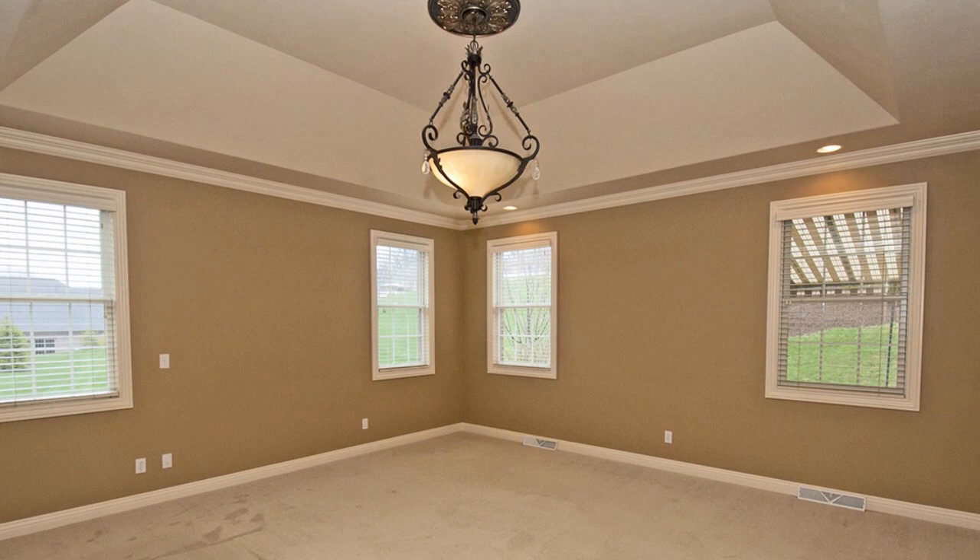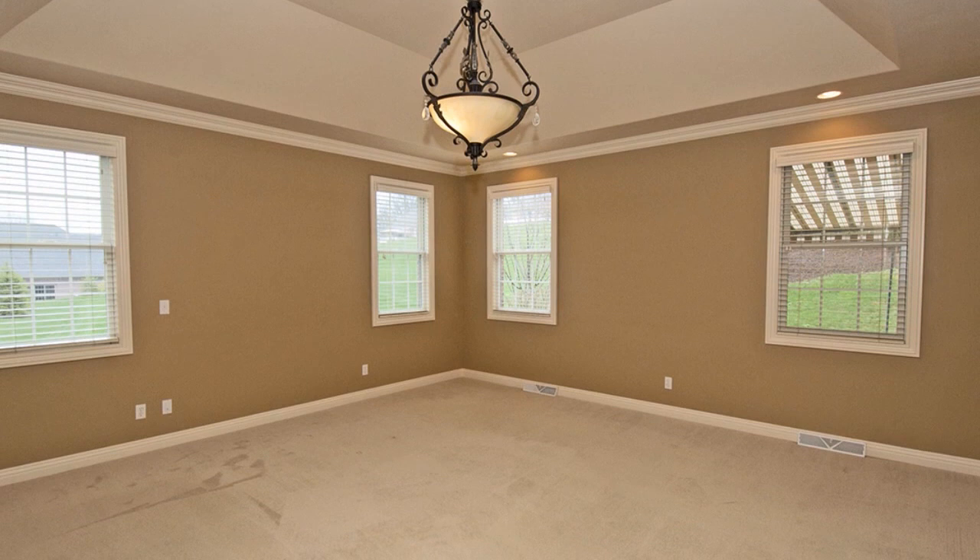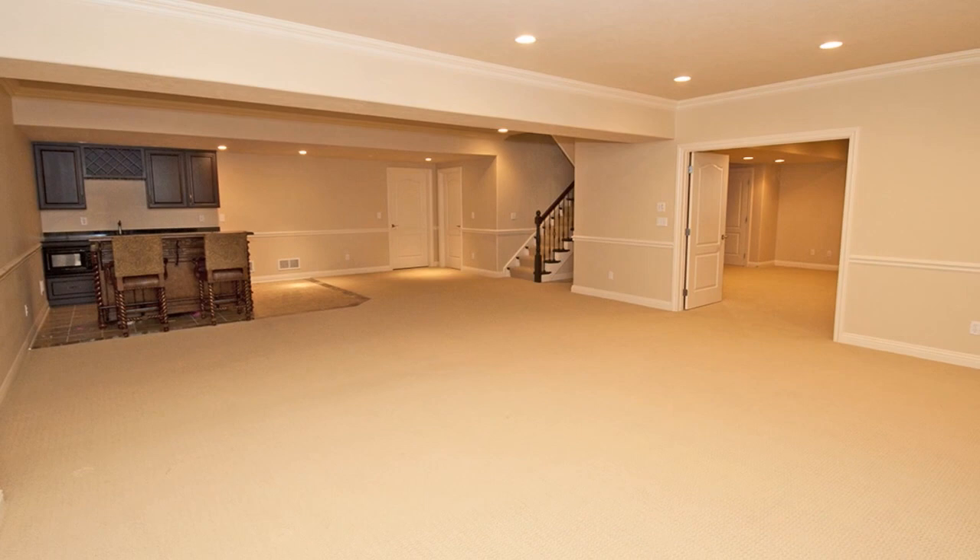The lower level has been totally finished with a theater room, a bar, a full bath, and abundant storage. For a better appreciation of all this home has to offer, visit today's open house with John Pastorero.